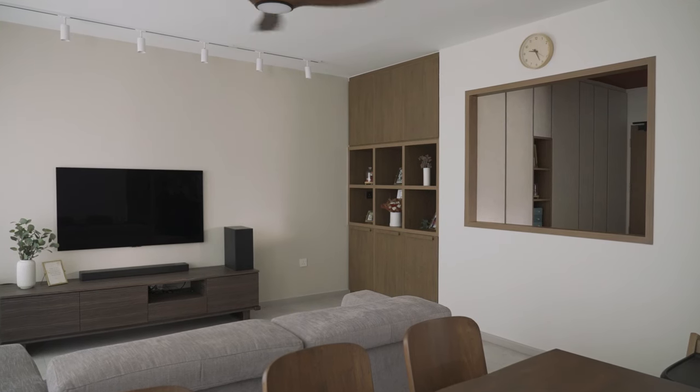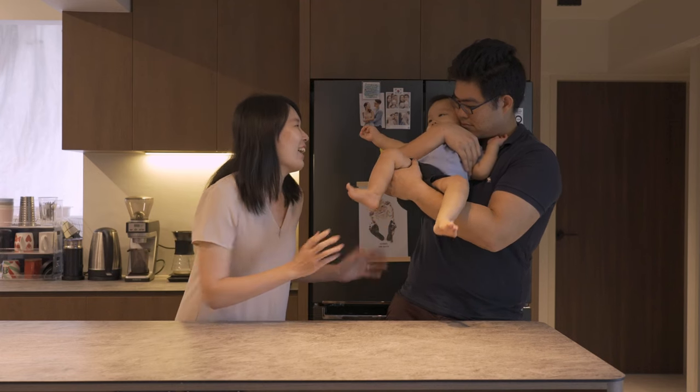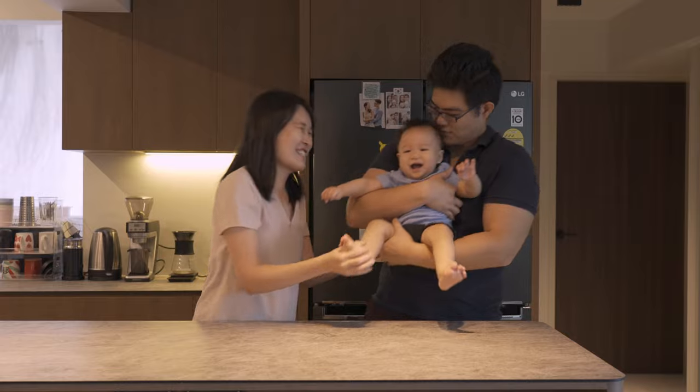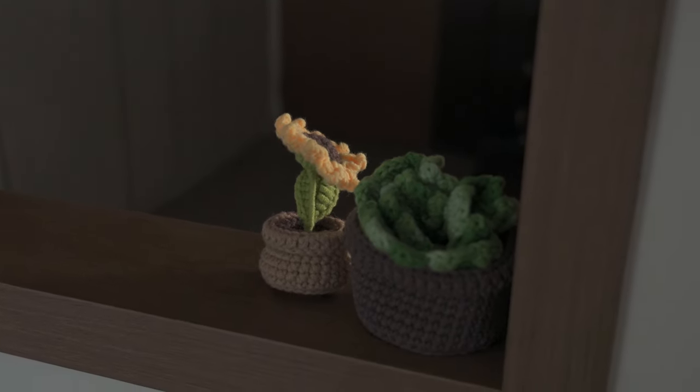Home is where the heart is, so it includes my wife and our son. From then on, it is built up by the physical environment, like our house, which caters to our unique preferences.